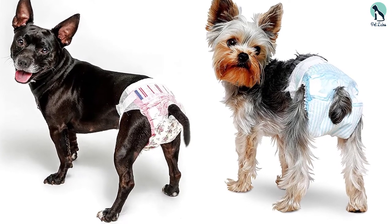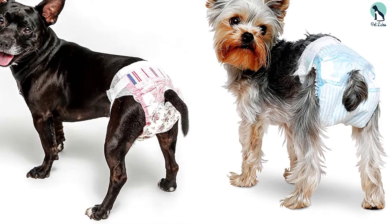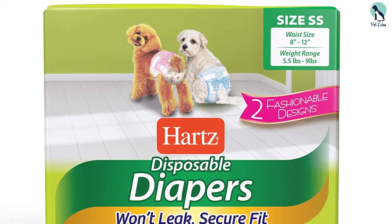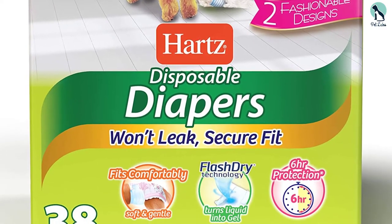Heart's Canine Diapers also have an ultra-absorbent, leak-proof design that instantly turns urine into a gel, similar to the technology you see in baby diapers. Additionally, they come in various sizes with the option of unisex or male wraps.